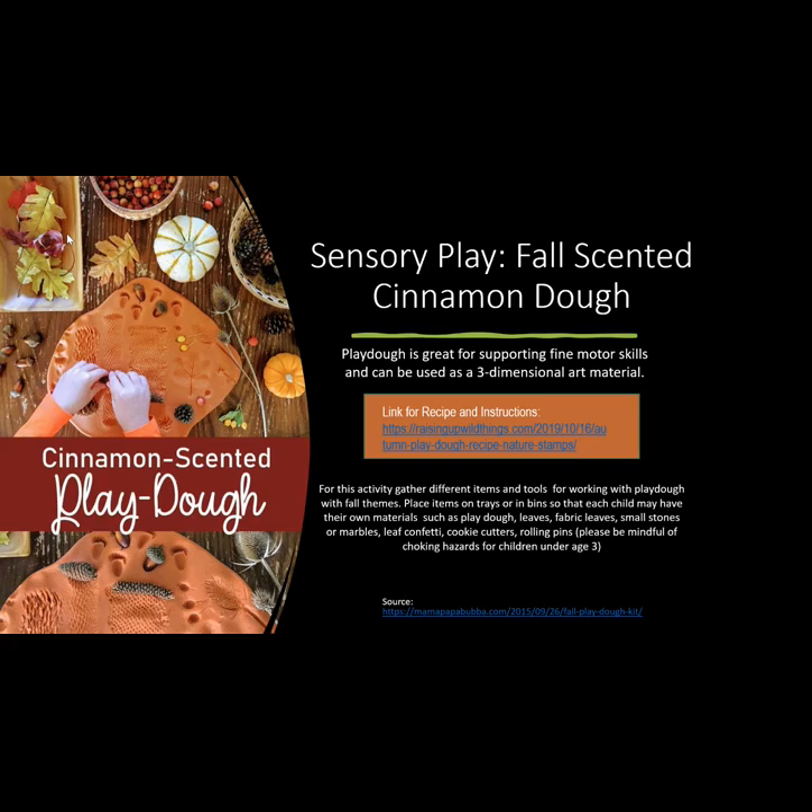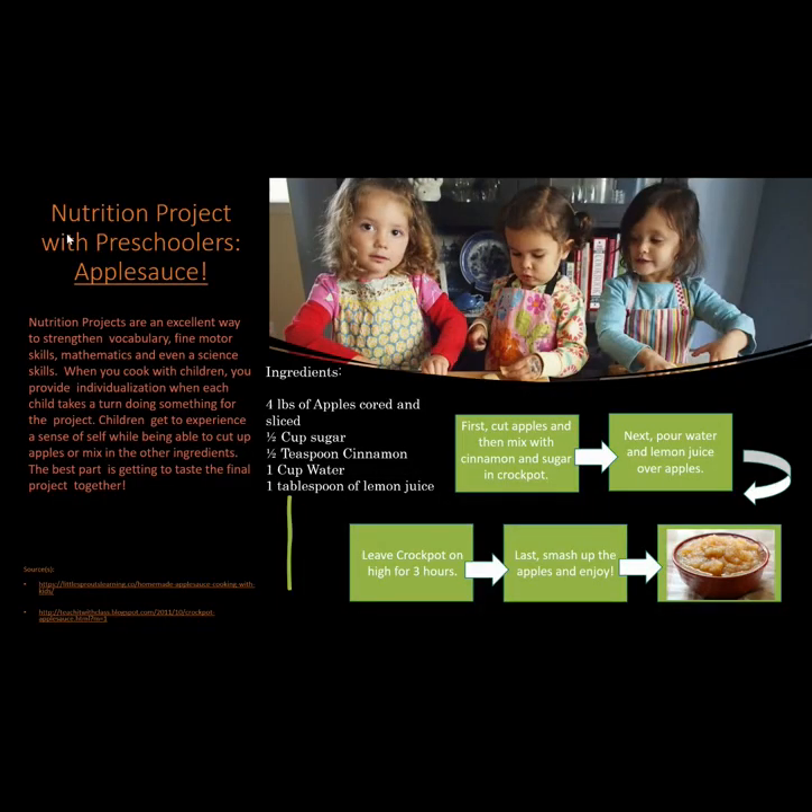Be mindful of the choking hazards for children under age three. Nutrition project with preschoolers — applesauce. Nutrition projects are an excellent way for strengthening vocabulary, fine motor skills, mathematics, and even science skills.